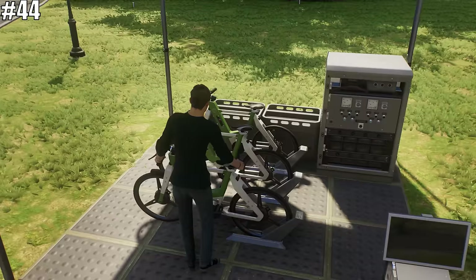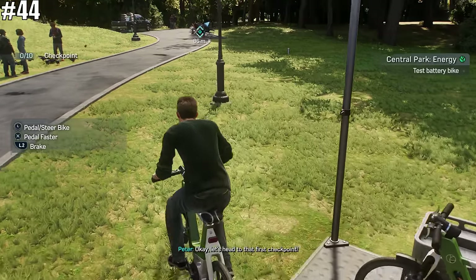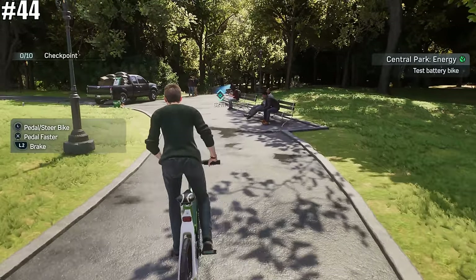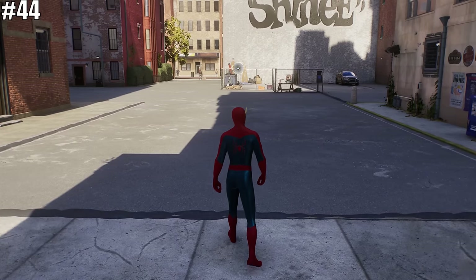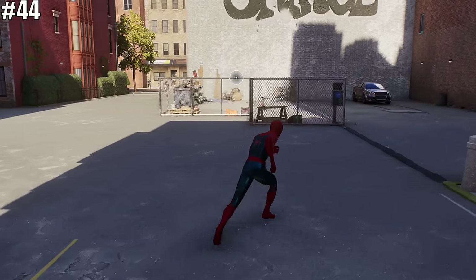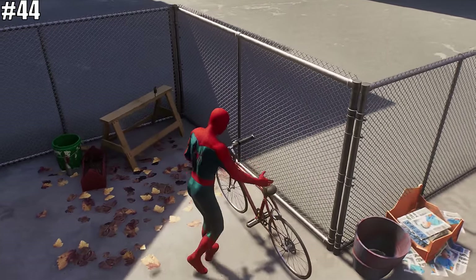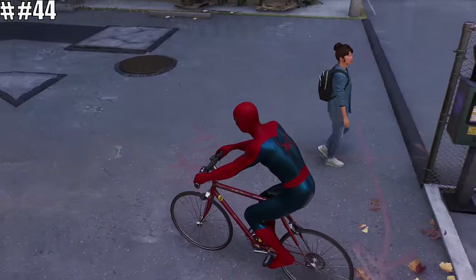The game actually features a couple of bike riding missions, but you can only complete them as Peter. However, if you want to ride the bike outside of those missions while controlling Spider-Man, simply head to this spot in the game and you can find a rideable bike and take it for a ride around town. If you get a little too far from the spot, it will freeze and teleport back to its original location, but you can make your way back and ride it all over again.